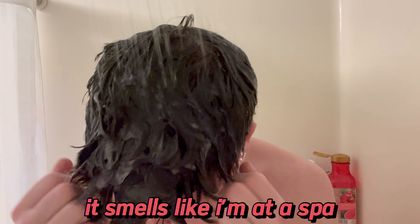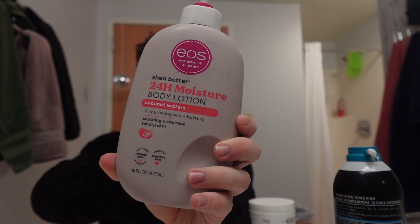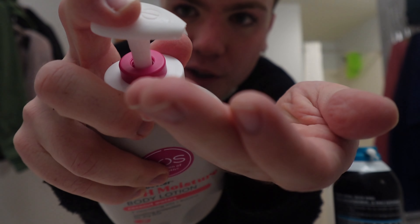That shower makes me feel like a brand new person — so silky, so smooth, so clean. Directly out of the shower I put on this body lotion from EOS. It smells so good and makes your body feel so soft — I literally drench my body in it. Next I go in with a thick dab of this Kiehl's Ultra Face Cream. It's so thick but it melts right into your face.